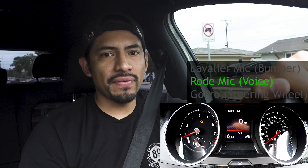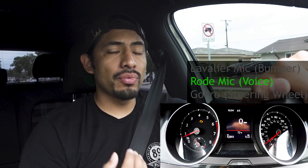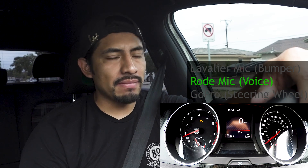I've had this exhaust for about four days now and it is really loud — I still haven't got used to it. Once I start hitting around 3000 to 4000 RPM, that's when it really gets loud. I'll do a couple of sound comparisons: one where I'm driving normally and another where I'm actually pulling hard, so you can get a sense of how loud this exhaust really is.